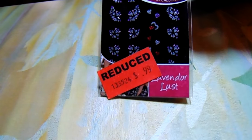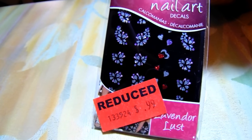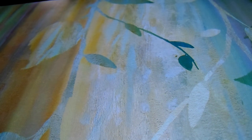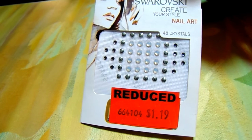The first place I went was Sally's. As always, I shop the clearance rack. I found these decals — trust me, I got all of their decals and jewels. These were 49 cents, guys, and I got every last one of them. Aren't these gorgeous? The next one is this Swarovski Create Your Style nail art — 48 crystals — and I got all of theirs too. These are also 49 cents.